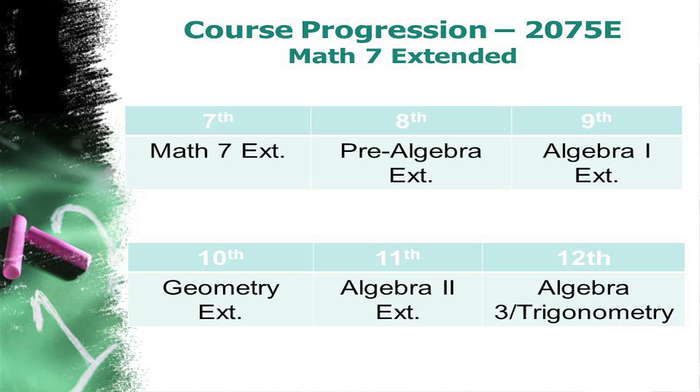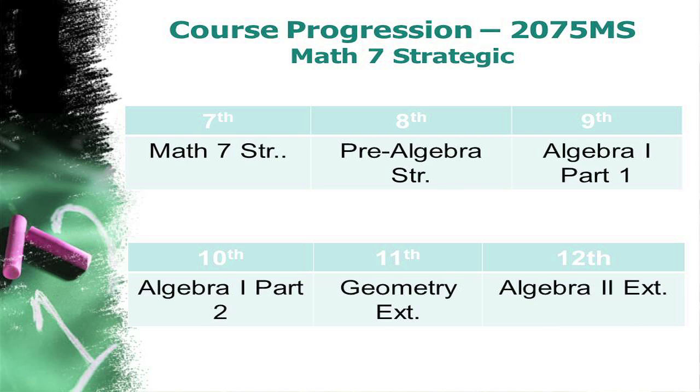Students who are in Math 7 Extended will typically stay in Pre-Algebra Extended in eighth grade, Algebra 1 Extended in ninth grade, Geometry Extended in tenth, Algebra 2 Extended in eleventh grade, and Algebra 3/Trigonometry in twelfth grade. Students who take Math 7 Strategic will follow the same progression with Strategic courses: Pre-Algebra Strategic in eighth grade, Algebra 1 Part 1 in ninth grade, Algebra 1 Part 2 in tenth grade, a Geometry course in eleventh grade, and an Algebra 2 course in twelfth grade.